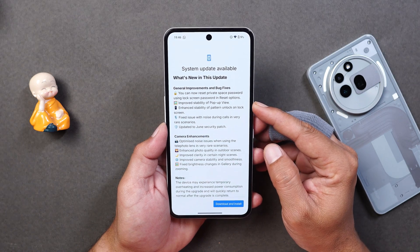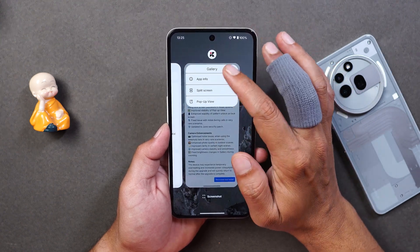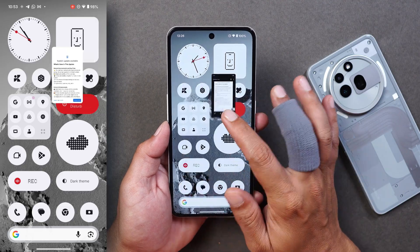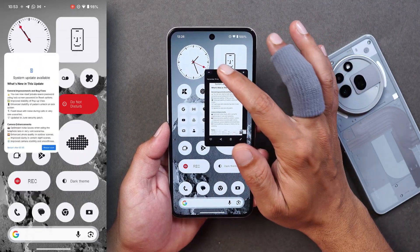After that, they say they have improved the stability of pop-up view. Here also I did not notice any kind of major improvements. On the left-hand side you can see the video recorded before updating the device, and on the main screen this is after the update — I personally did not notice any improvements.